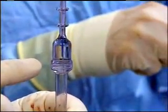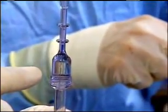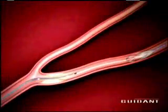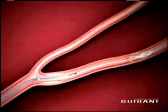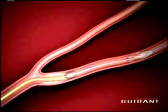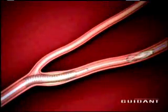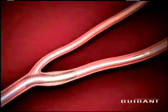The embolic protection filter is a tiny little umbrella housed in a cover. We'll unsheathe the umbrella, literally like letting an umbrella open up. Next, a balloon opens a channel for the stent. Once delivered, another balloon locks it against the artery walls. Finally, the protection umbrella with debris inside is closed and removed.